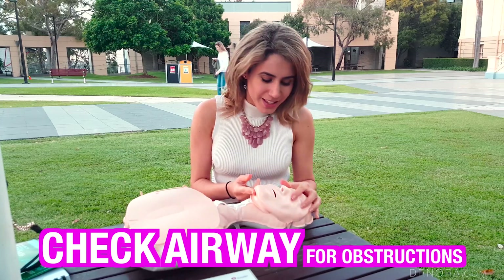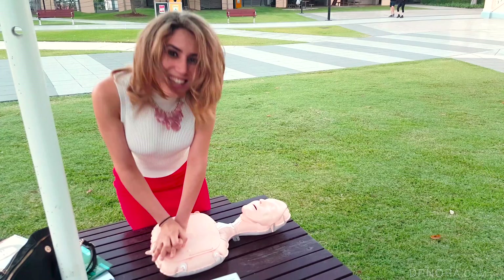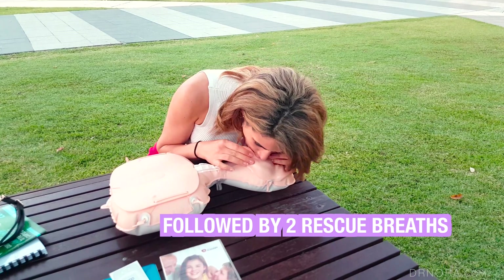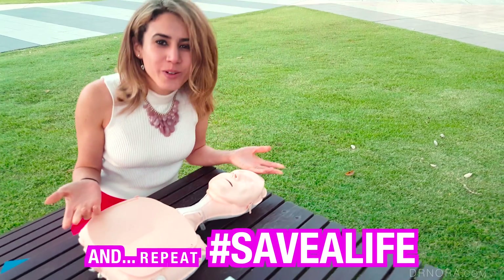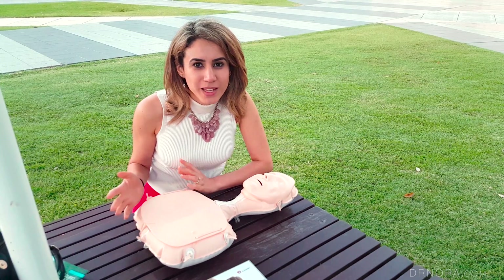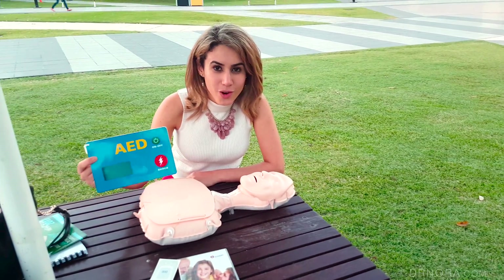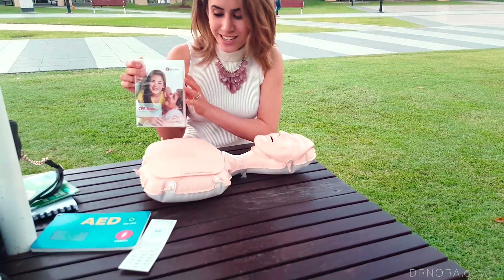Now you can simulate CPR for your friends and your practice and show them how to do it. You check the airway, have a look inside, make sure they're not breathing, then do 30 compressions and breathe into his lungs. How cool is that! You can demonstrate this to your friends and family, spread the word of BLS so everybody's fully informed. You can even talk them through what to do if you've got an AED device nearby.